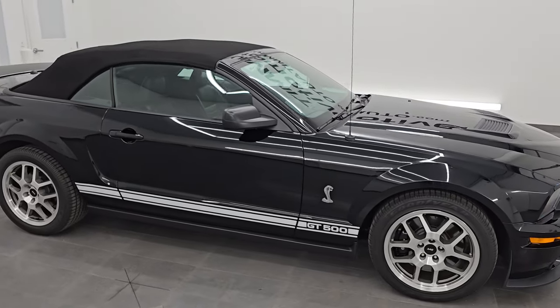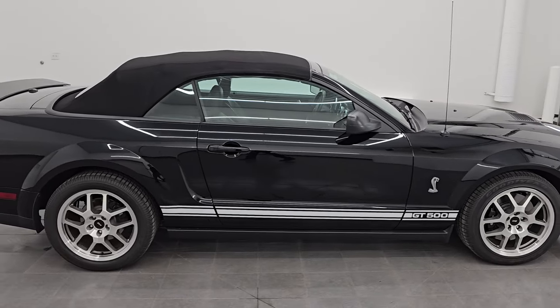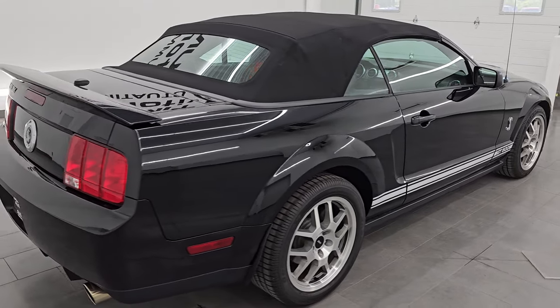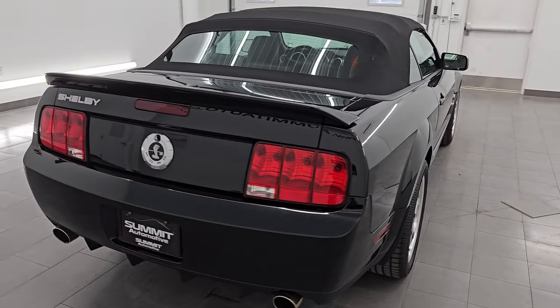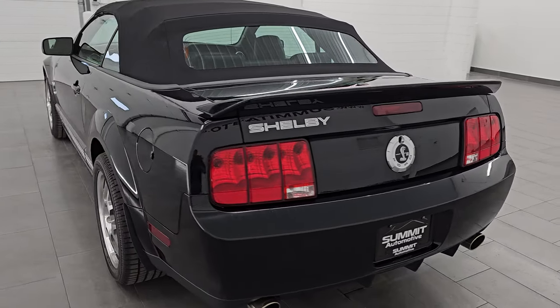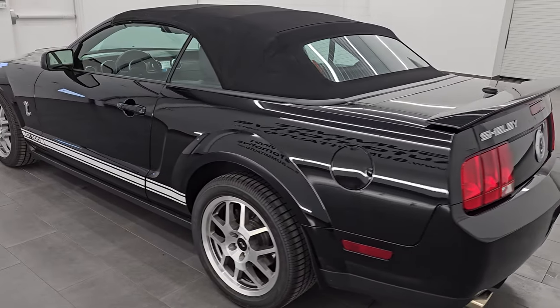Hey everybody, this is Brett. Hope everybody's having a great day out there today. I am super excited to go over this 2008 Ford Mustang Shelby GT500. This is stock number 14621Z. I am here at Summit Automotive in Fond du Lac,